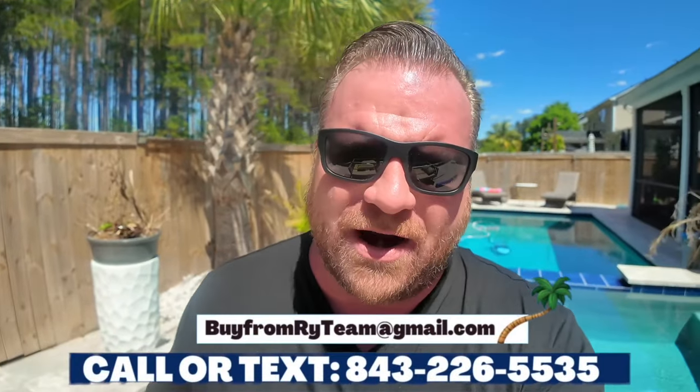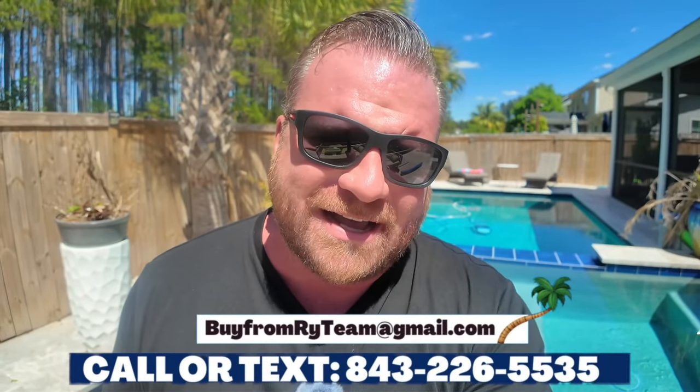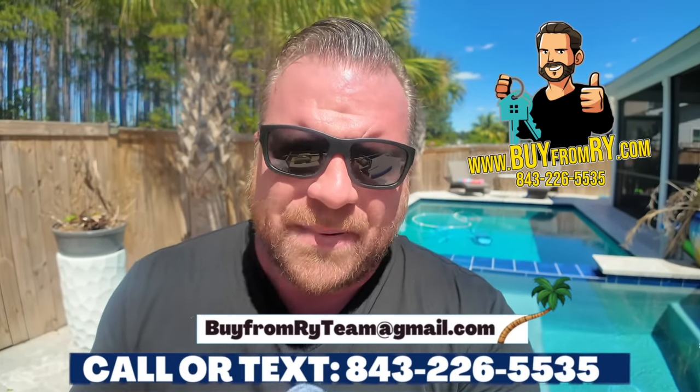If you are enjoying everything you're hearing and you're thinking this all sounds great, give me a call: 843-226-5535. If you want to see available properties, go to www.buyfromrye.com. Make sure you call me and say, 'Hey Ryan, I watched the video, you told me to call, I'm calling — let's get this house search rolling.' I got you.